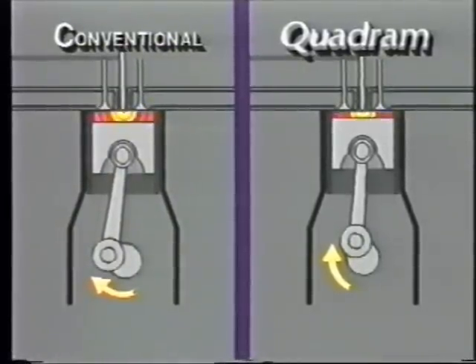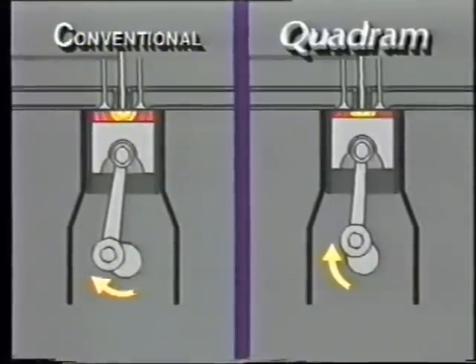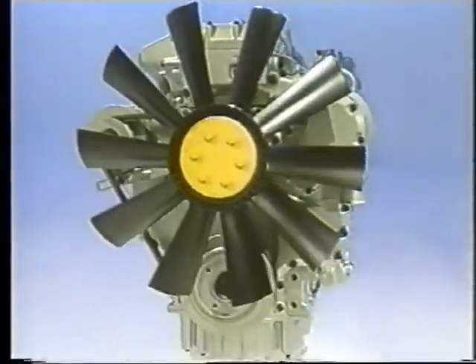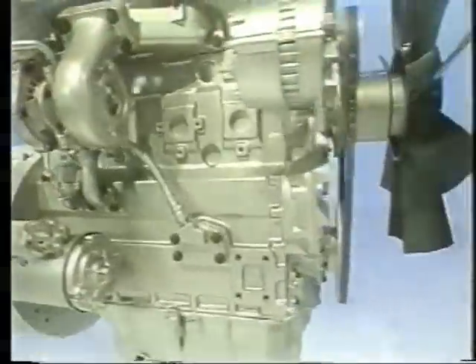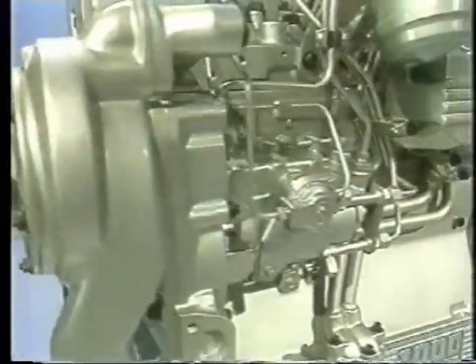The result is more power output from a smaller, more fuel-efficient engine and less mechanical stress on the crankshaft, pistons, and block. Together with machined inlet ports, low-inertia injectors, and the latest rotary fuel injection pump, quadram power provides significant operator benefits.